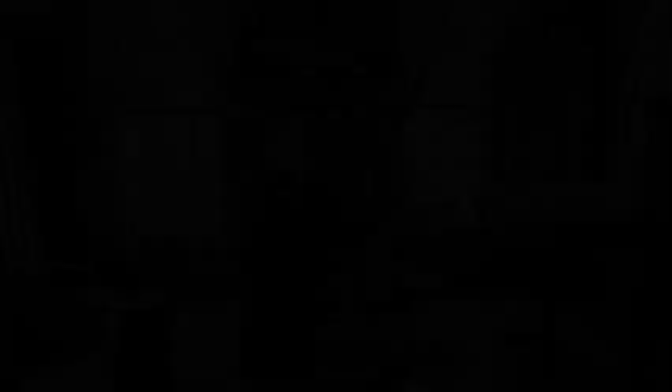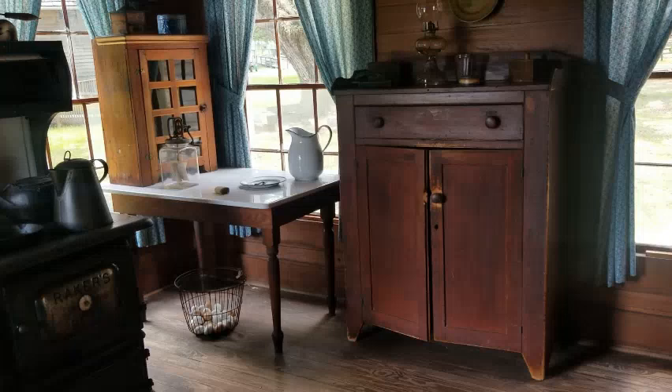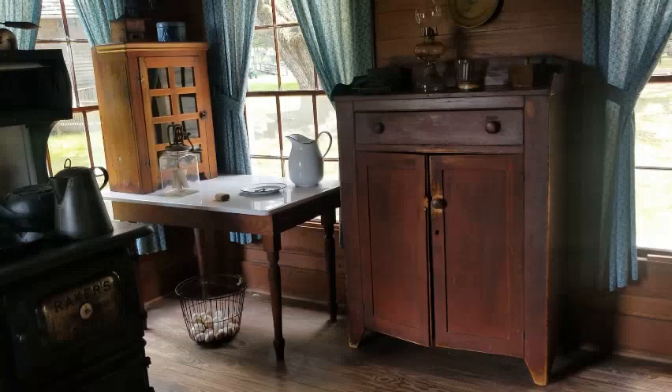Looking around the room, what are we going to do for storage? There are two different types of storage needed: food storage and equipment storage. Over here, this cabinet was used for storing kitchenware. Let's take a peek inside.